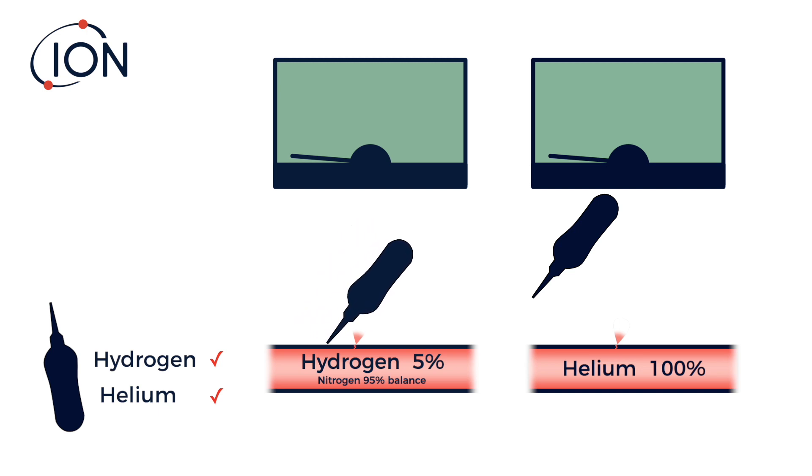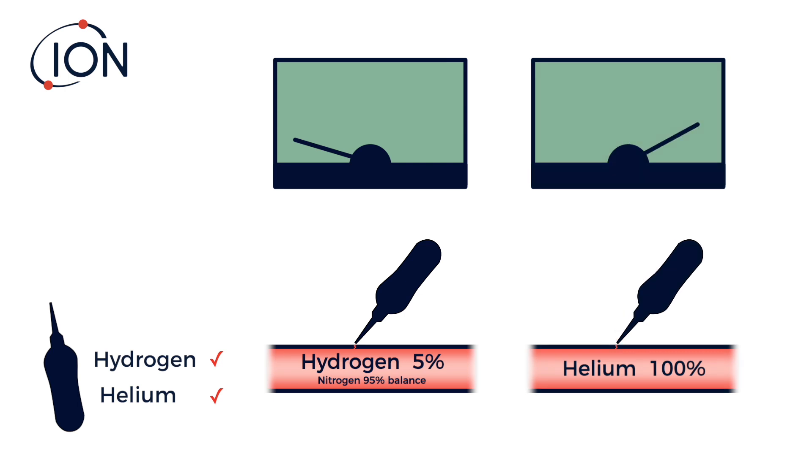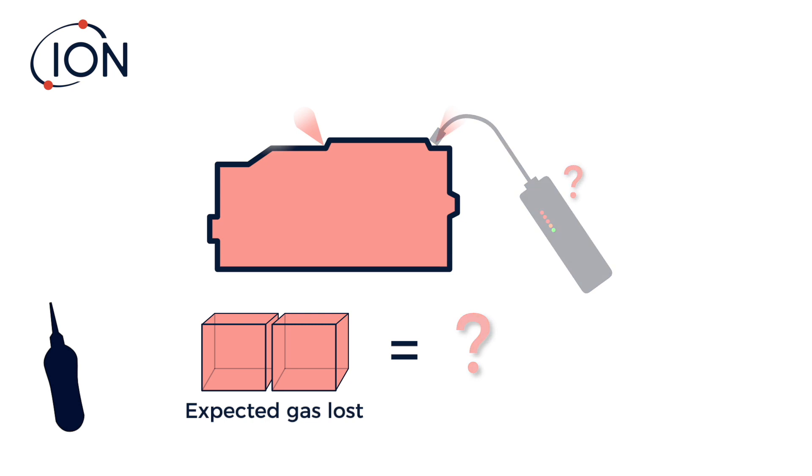Although helium is more expensive, it's non-combustible, so it can be used at up to 100% concentration. Using 100% helium increases sensitivity by 20 times.